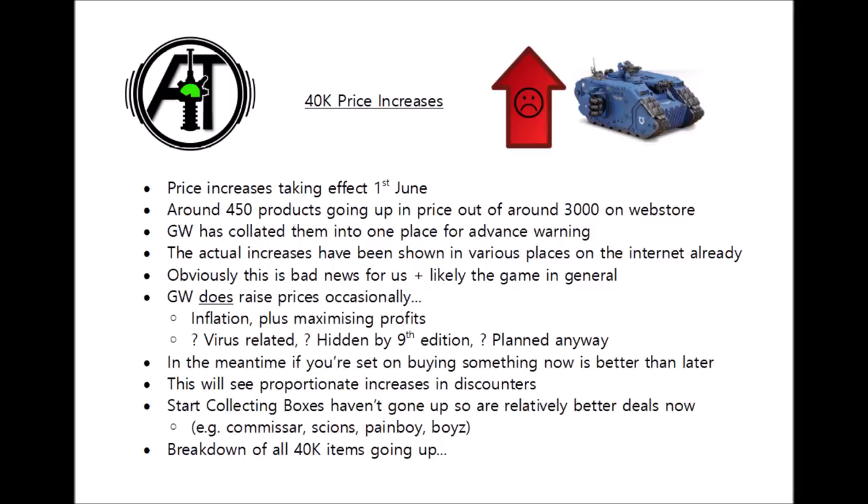As well as Games Workshop's information, several sources on the internet already appear to have leaked the actual price increases. The information is sent out to their various stores and stockists to give them a heads up prior to the rise, making it easy for people on the internet to find. Two of the easiest sources I found were Chapter Master Valrak and Spiky Bits. I don't know exactly where either got their information, but they correlate perfectly with the units listed on Games Workshop's website, so I strongly believe both sources are legit. I'll also link to their review and video in the description below.